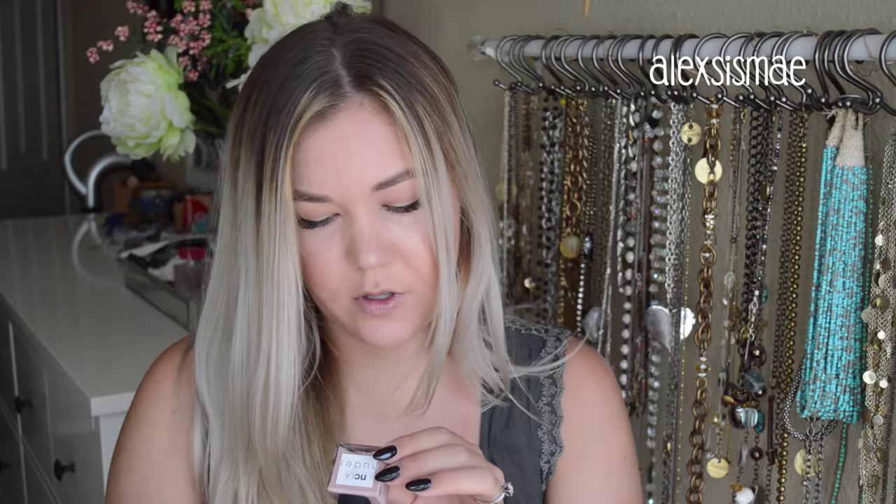Last but definitely not least is a nail polish by NCLA. This is a full-size nail polish that retails for $16. It is such a pretty mauve-y pink — I just love this shade and I can't wait to try it on my toes. That is it for BoxyCharm and I'm super stoked about all of this stuff. If I really enjoy something I'll end up posting about it on Instagram — it's at AlexsisMae — and I'll have it linked down below for you guys.